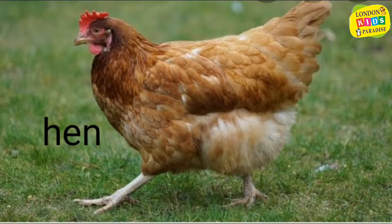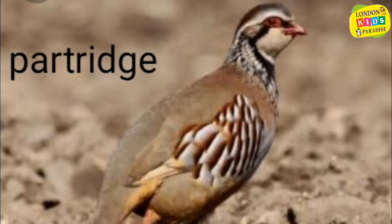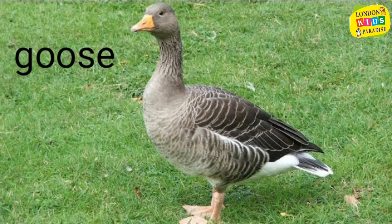Poultry: hen, cock, partridge, goose, duck.